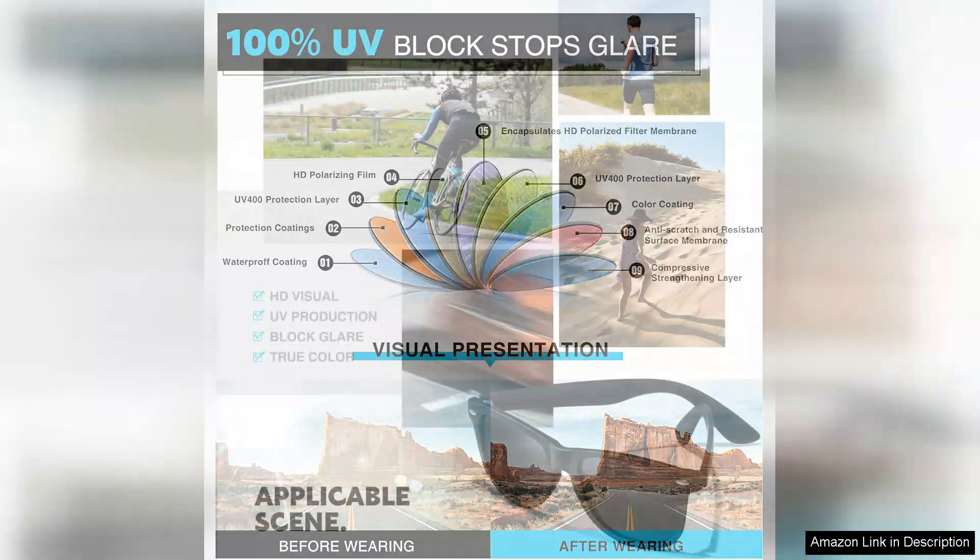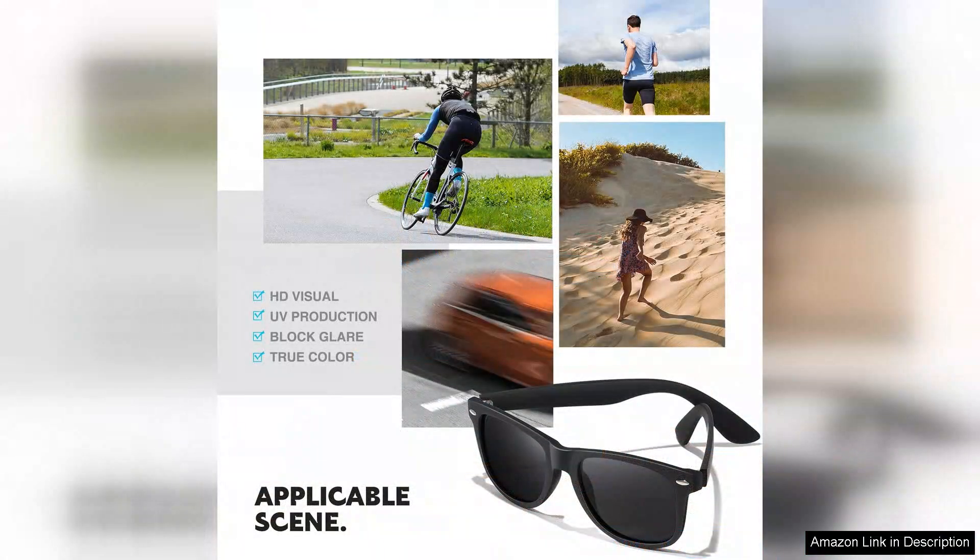They come in various colors, so there's something for everyone. Overall, I highly recommend the Demikos sunglasses. They marry function with fashion beautifully, offering excellent UV protection while keeping you effortlessly chic. Whether you're hitting the beach, running errands or enjoying a sunny day out, these sunglasses are a must-have accessory that won't disappoint.